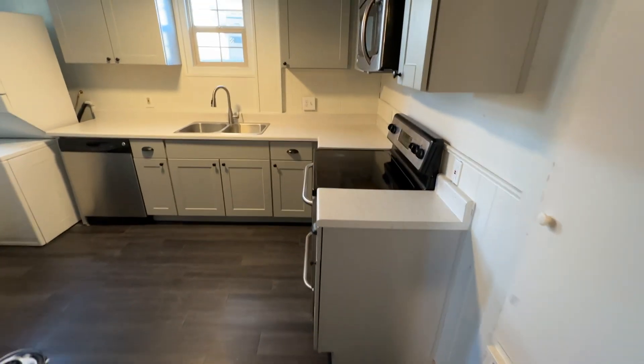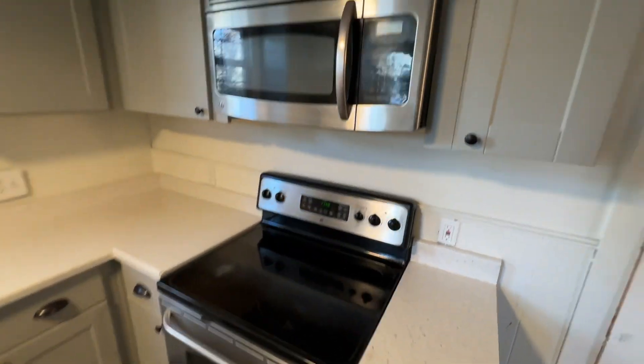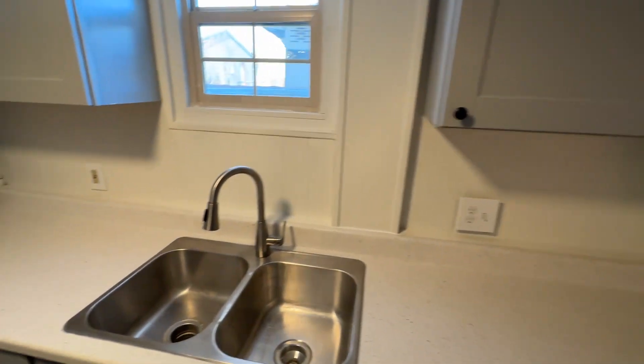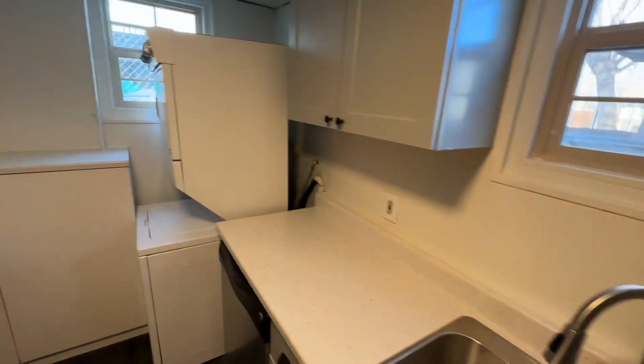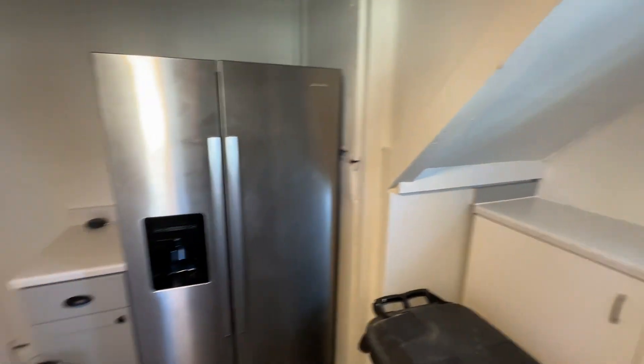In here is what we did — a brand new kitchen: new floor, new counter, new cabinets, all stainless appliances. These are full-size appliances, got a nice sink. Your laundry is in-suite here, some storage, and a brand new fridge.